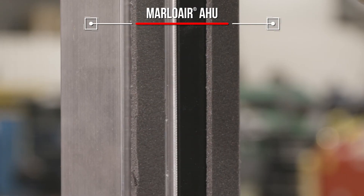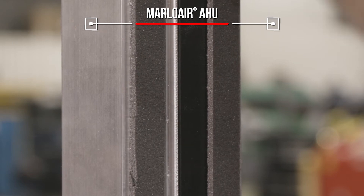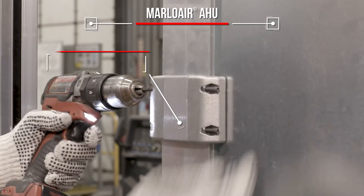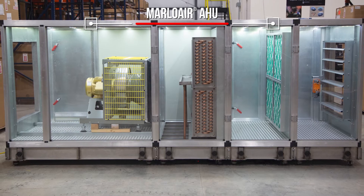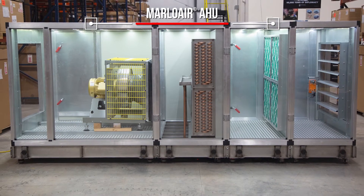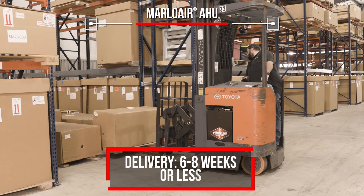High quality construction and tight seals throughout the AHU work together to reduce energy use and save money. Pre-engineered units are ready to ship with minimal lead times, usually six to eight weeks or less.